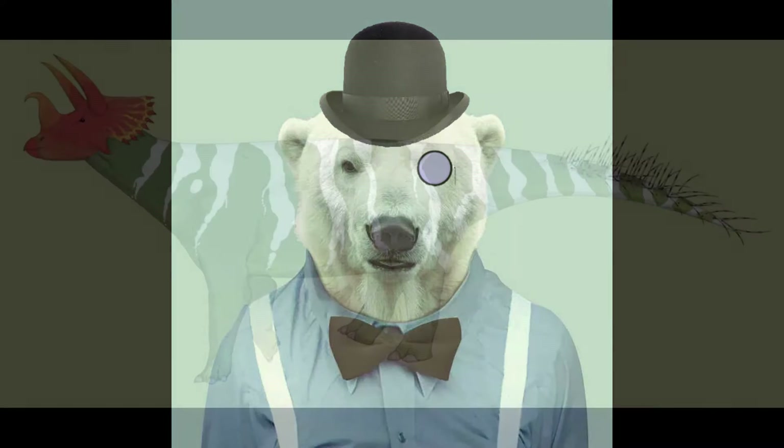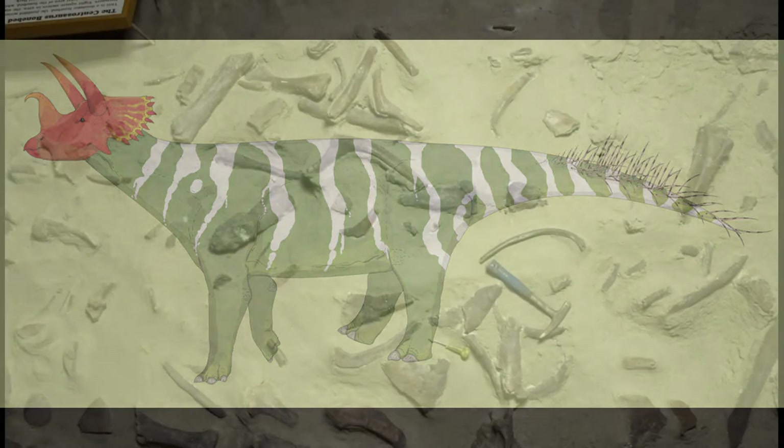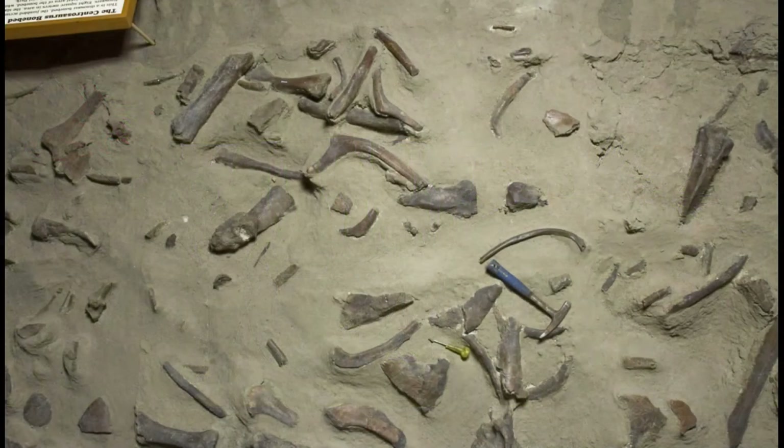This group of Ceratopsids were defined by elongated brow horns, comparatively short neck frills, and stubby nasal horns. Huge herds of these animals roamed across North America and Eurasia, their remains uncovered in vast bone beds comprising dozens of individuals of varying ages.